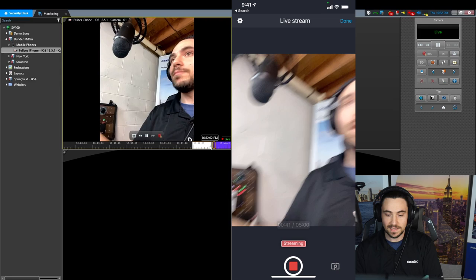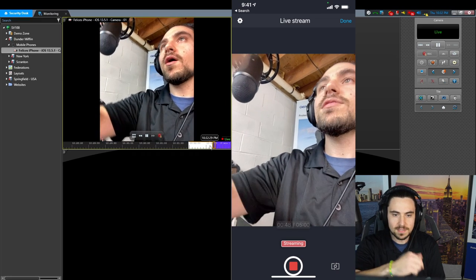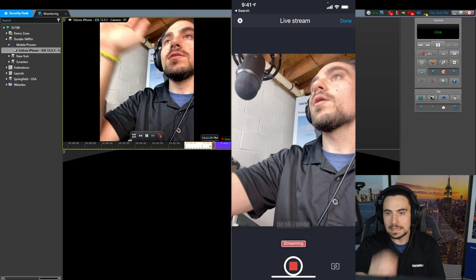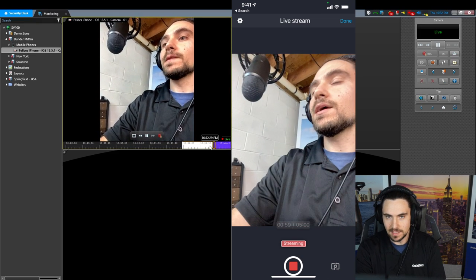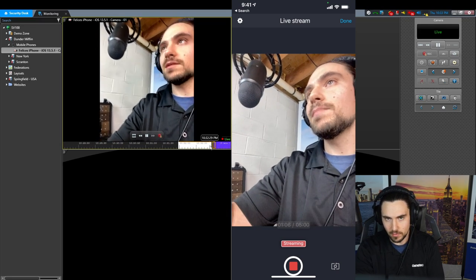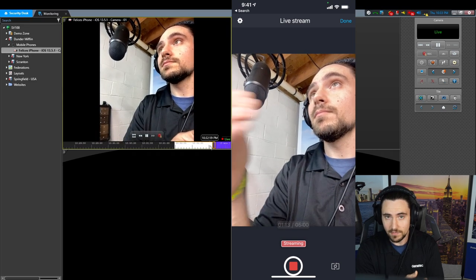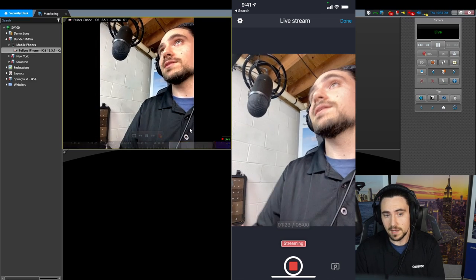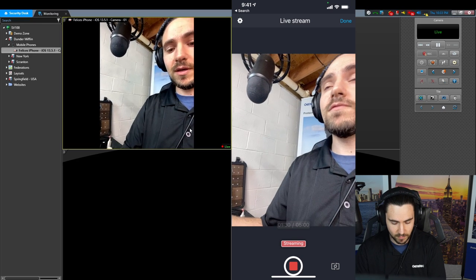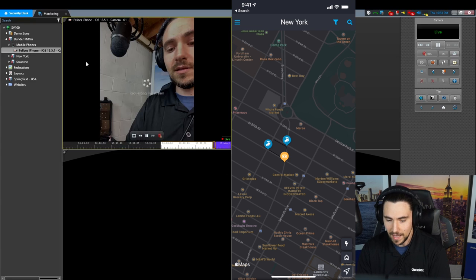That's it. I'm recording video from my phone to the archiver. Nothing is being recorded on the device itself — I cannot stress this fact more clearly. Nothing is on the phone. Everything is in the archiver now. So you have a watermarked, encrypted, court-admissible piece of evidence that is just like a video surveillance camera, except it came from my iPhone. My incident is done, I've captured whatever evidence I wanted to catch. I simply come down to the stop button and hit Stop, then hit Done.